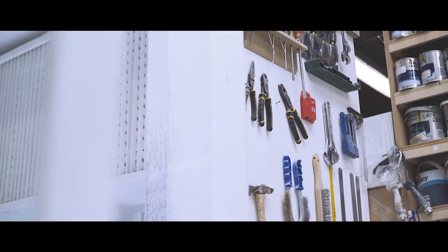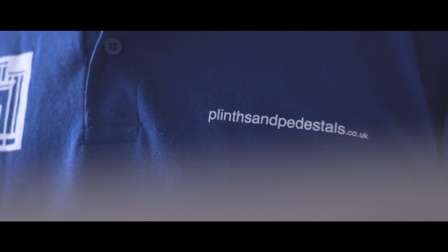There are other plinth suppliers out there, but if you want the best product, the best service and all at the best price, you come to us. Our plinths are second to none, fully refurbished every time they're hired to ensure they're absolutely pristine.